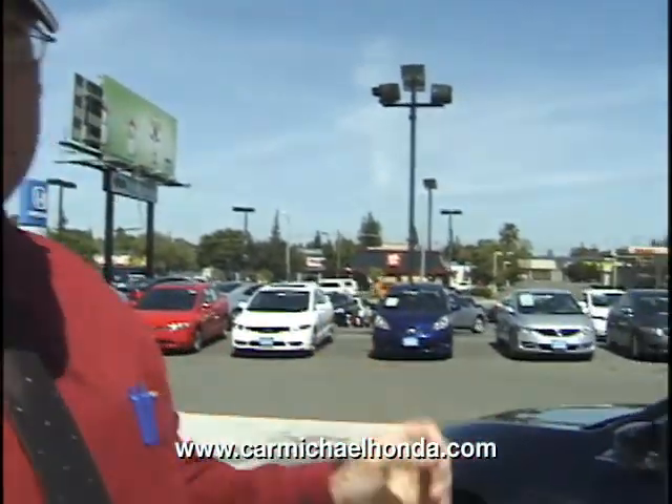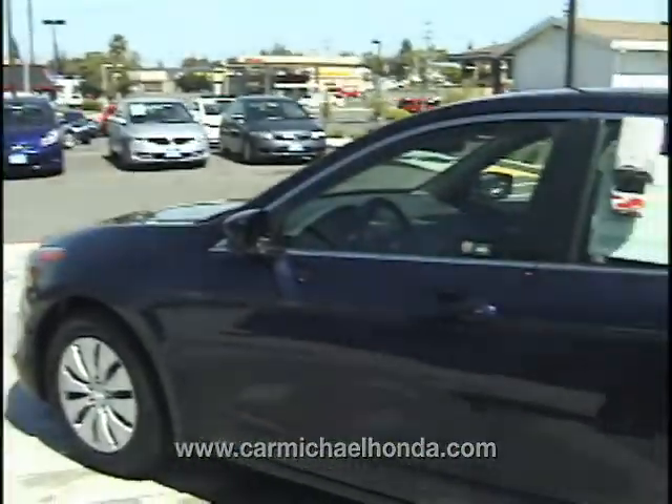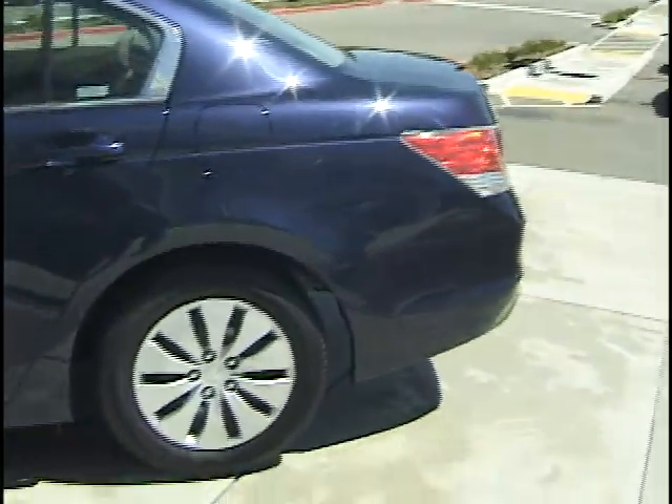Here we are, folks, here at Carmichael's Honda Superstore, and I'm Clay Action Jackson. We're taking a look at one of our rare beauties, the 2008 Honda Accord LX. Not only is it a beautiful car, it's Honda Certified. So not only can you get the quality that you deserve, you can also get peace of mind with this beauty.